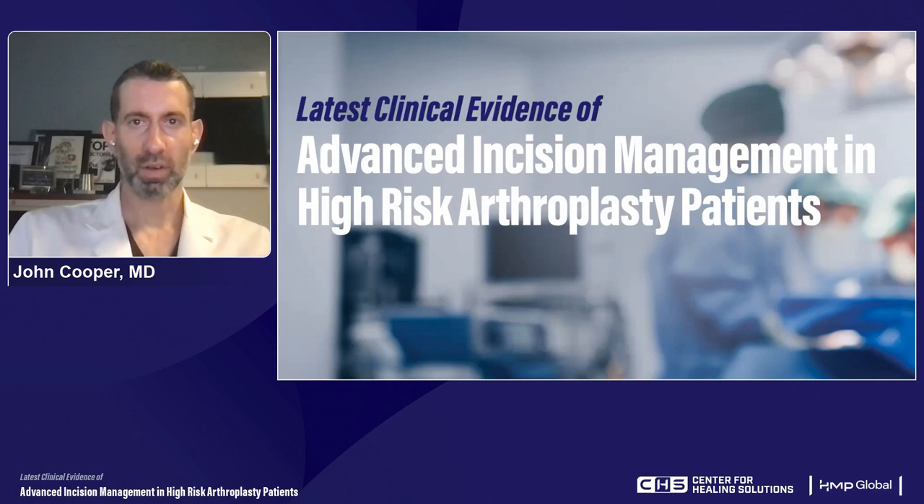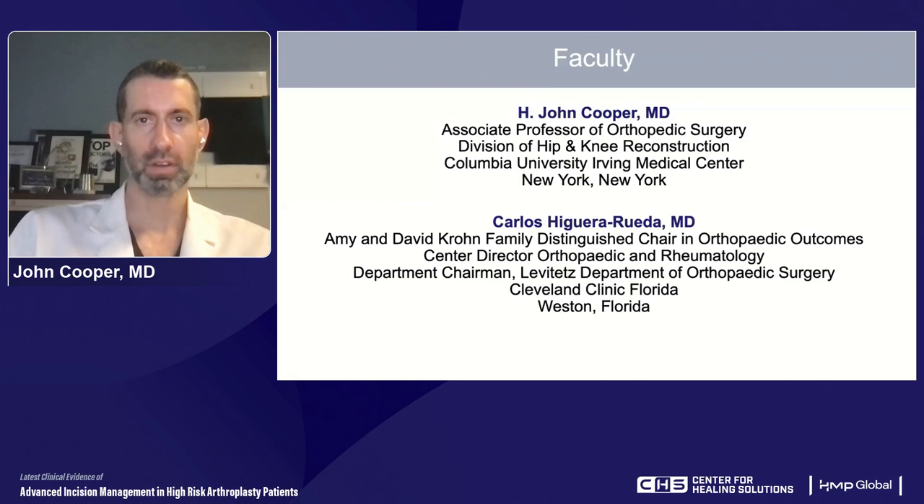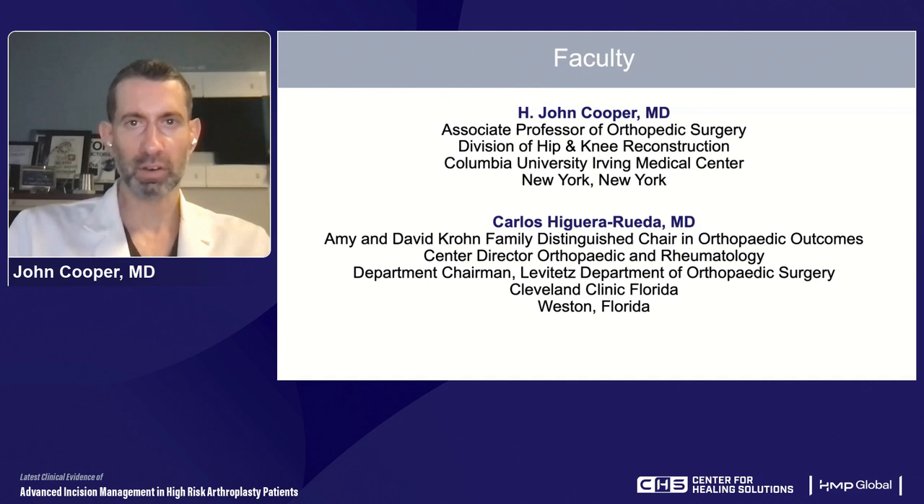Hi, I'm John Cooper. Welcome. I'm happy to be part of this presentation where we're going to review the latest clinical evidence of advanced incision management in high-risk arthroplasty patients. I'm proud to be part of this panel. My co-presenter is Dr. Higuera, who is the Amy and David Krohn Family Distinguished Chair in Orthopedic Outcomes at the Cleveland Clinic in Florida. And I'm an orthopedic surgeon associate professor at Columbia University Medical Center in New York City. The two of us are going to be reviewing today's topic.